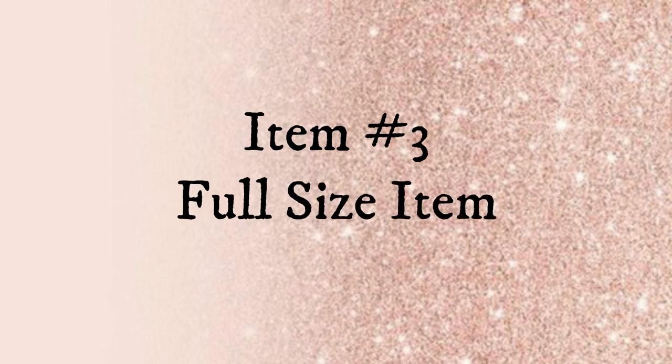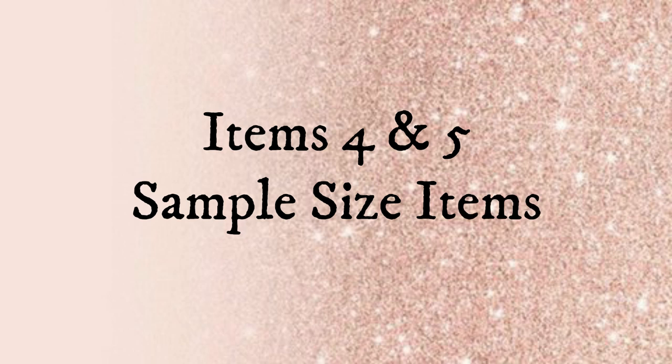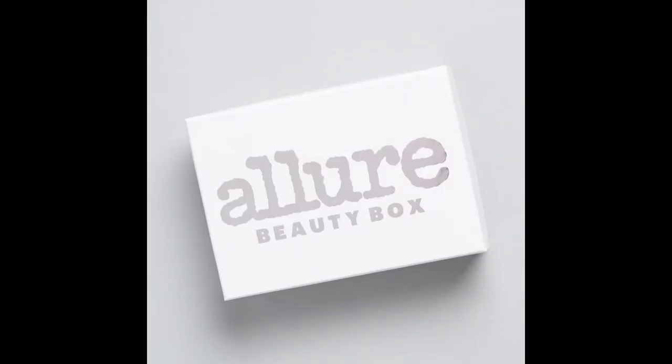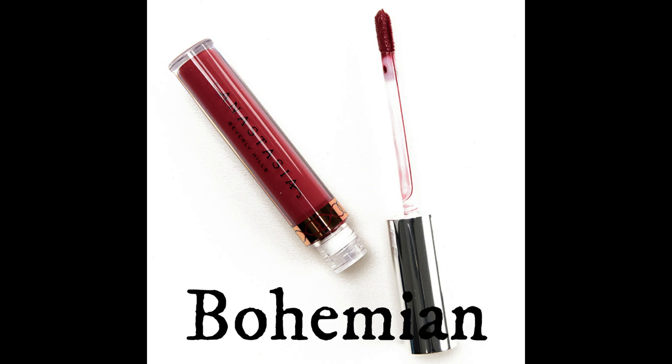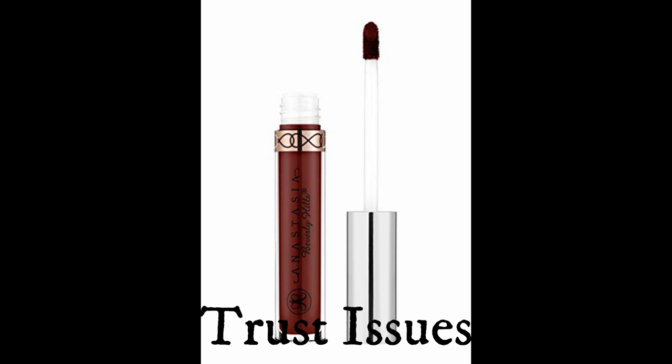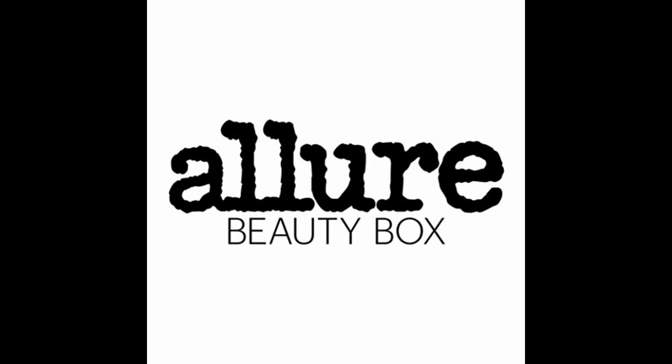The third item will be a full-size item and we have no idea what that's going to be yet, but Allure does give hair, skin, and makeup, so it could be just about anything. There will also be two more deluxe-size items in the box, and we don't know what those are quite yet. So far I think this box looks like the best box of the year, and it's so affordable at only $10 or $15. You could buy two of these boxes and give one as a very affordable Christmas gift to a friend, a sister, or your hair stylist.